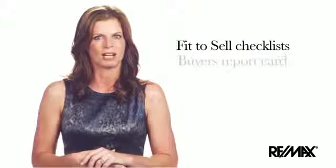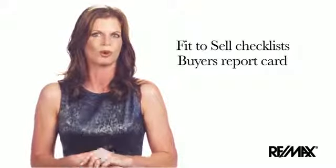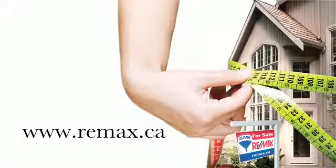Neutral doesn't have to be boring. Include texture, layering, lighting, and then add a pop of color to the room with pictures, pillows, and accessories. Speak to your RE/MAX agent to receive the fit-to-sell checklist and buyer's report card. This will put you one step closer to reaching your goal of selling your home quickly and for the best possible price. Before you list, become fit to sell. Visit REMAX.ca.